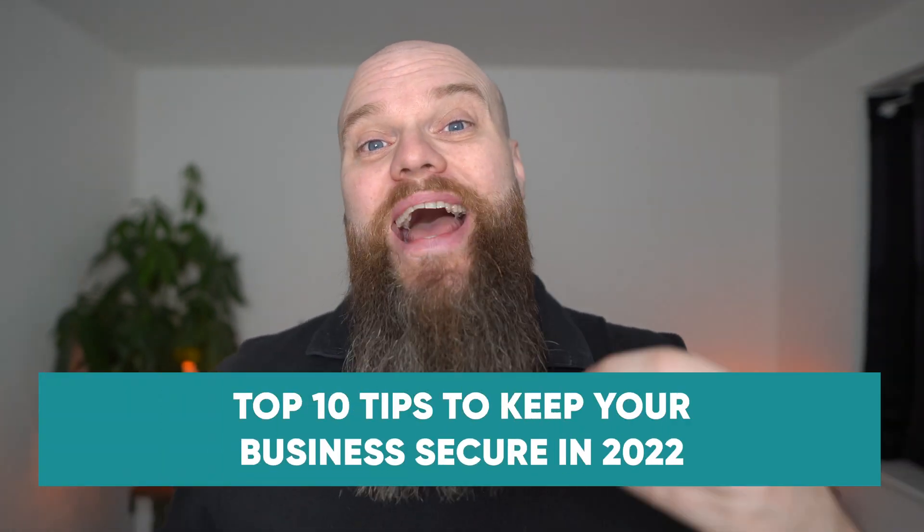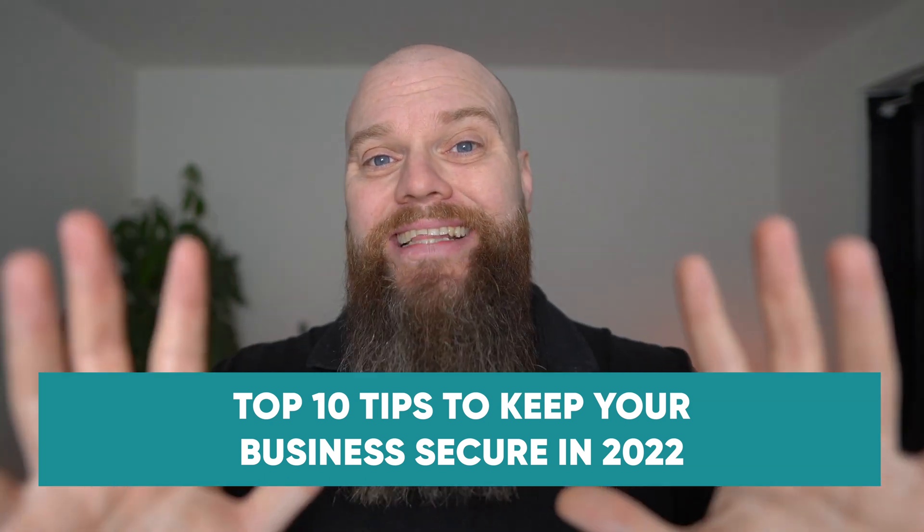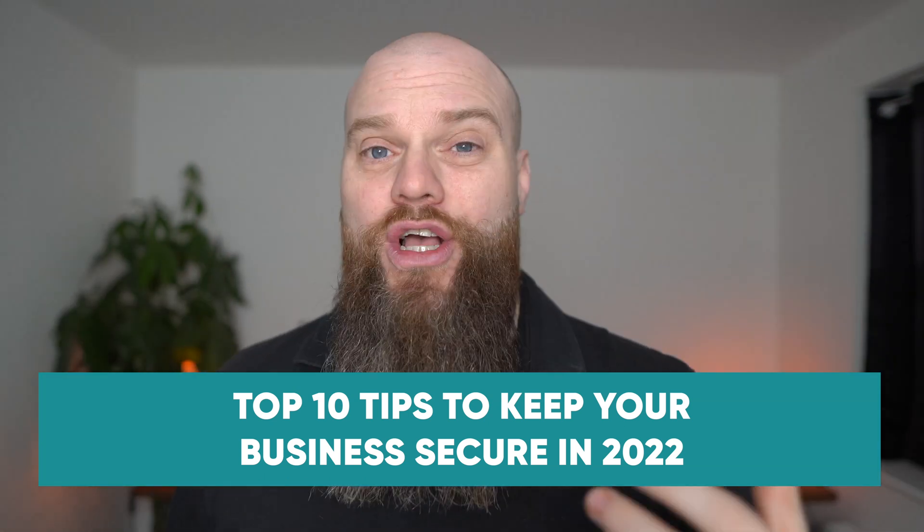Cybercrime is affecting businesses of all sizes in all locations around the world, so don't think that you're too small to be a victim. In this video I'm going to outline my top 10 tips to help keep your business secure this year, and I'm going to break these tips down into different sections.